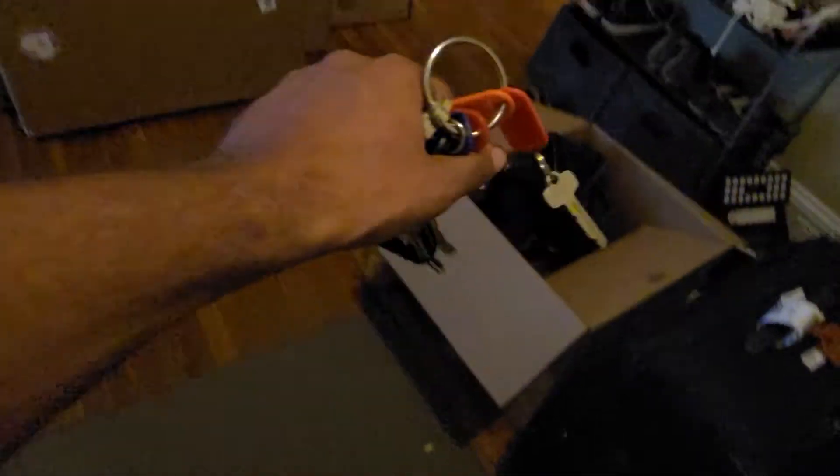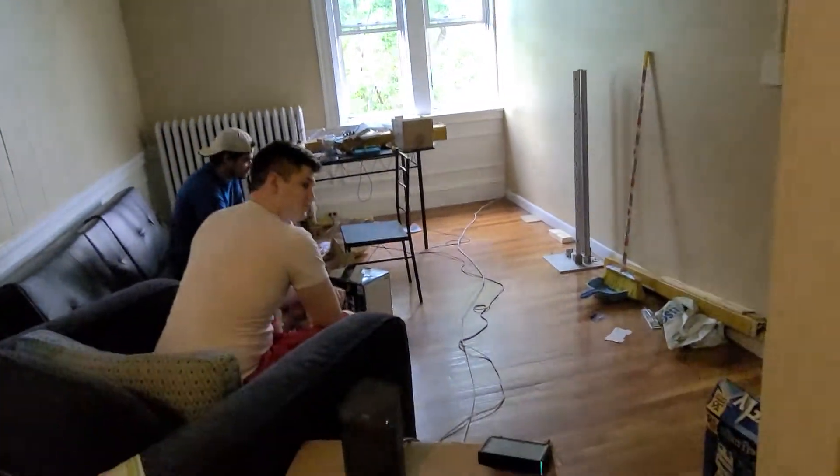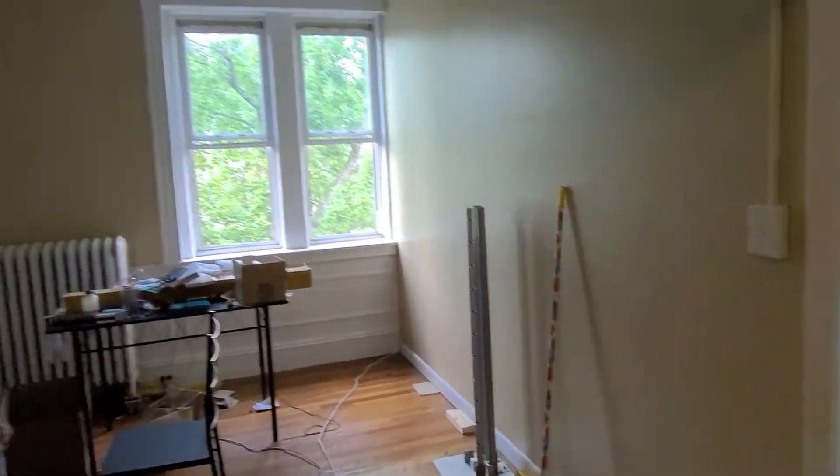So we are at 74 Egmont. It opens right up to this foyer right here — here's the front door. You have a little buzzer, pretty high ceilings. You have a living room right here.